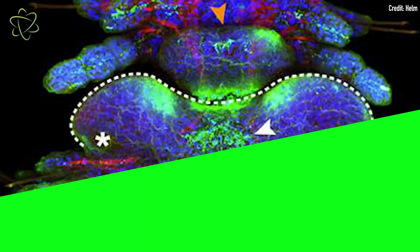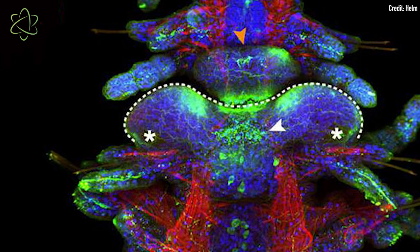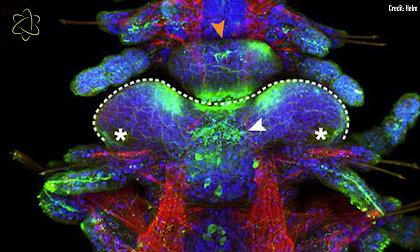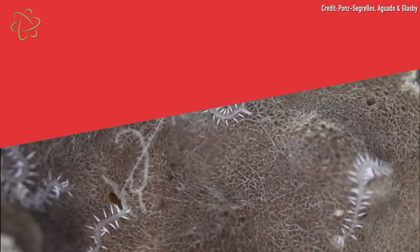Where things really get interesting with this many-butted worm is when it's ready to reproduce. What happens then is these segments called stolons form on its posterior ends. These contain reproductive organs, but what also happens is that these segments develop working eyes, and what scientists recently found out is they also develop a brain. Once the stolon is finished forming, it detaches from the worm, basically swims off and moves freely until it mates and dies. It's able to navigate because what was formerly just part of a butt has its own brain.